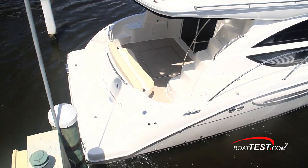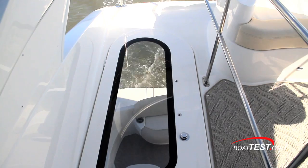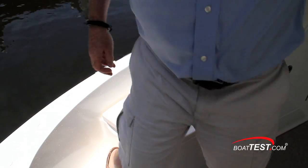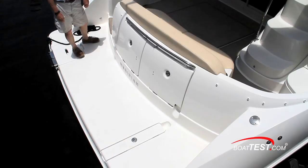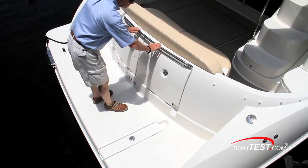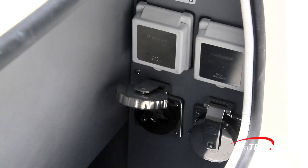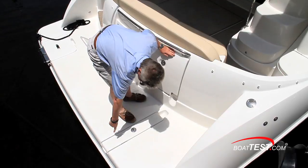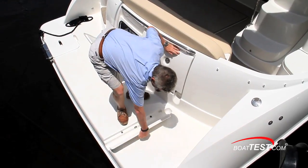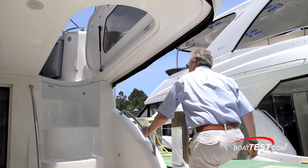Some additional operational features include convenient fender holders in the steps to the side deck. At the transom, there's a conveniently placed grab rail. The fresh water shower is to port and the shore power connections are to starboard. Notice how the hatches are not only gasketed but notched to accommodate the cord, and even the platform has a channel for the cord to run through, eliminating the tripping hazard. Moving to the side decks shows handles in all the right spots.